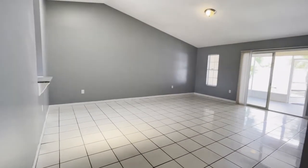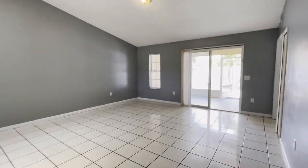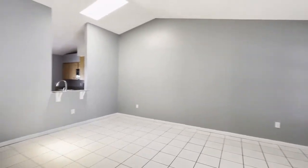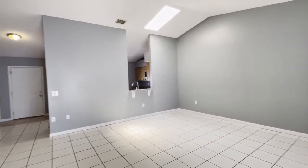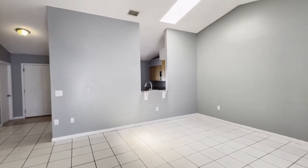Over here we have your living room, very spacious. You see lots of natural daylight, freshly painted, and you see the skylight giving additional lighting.